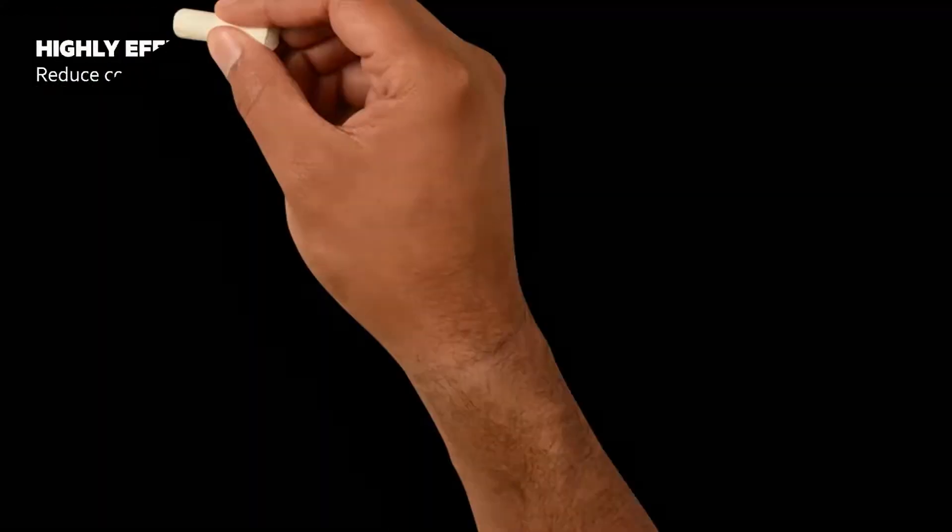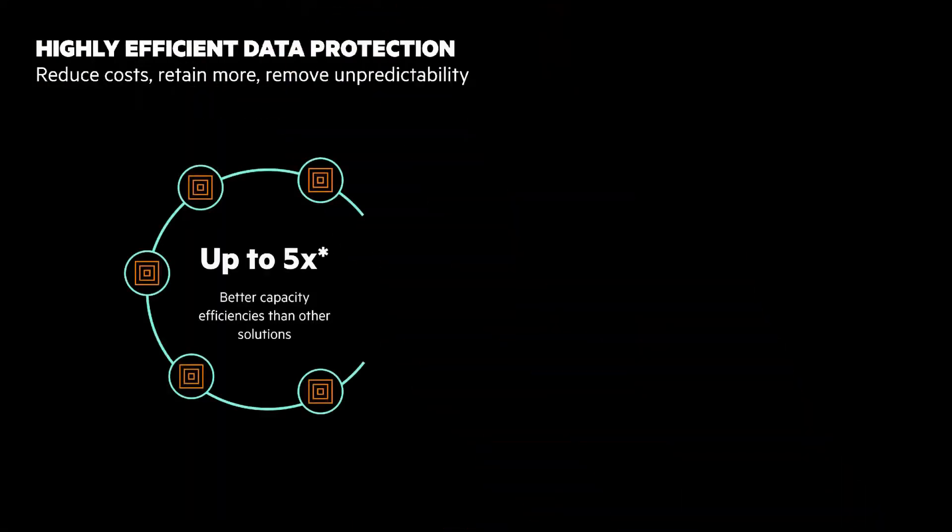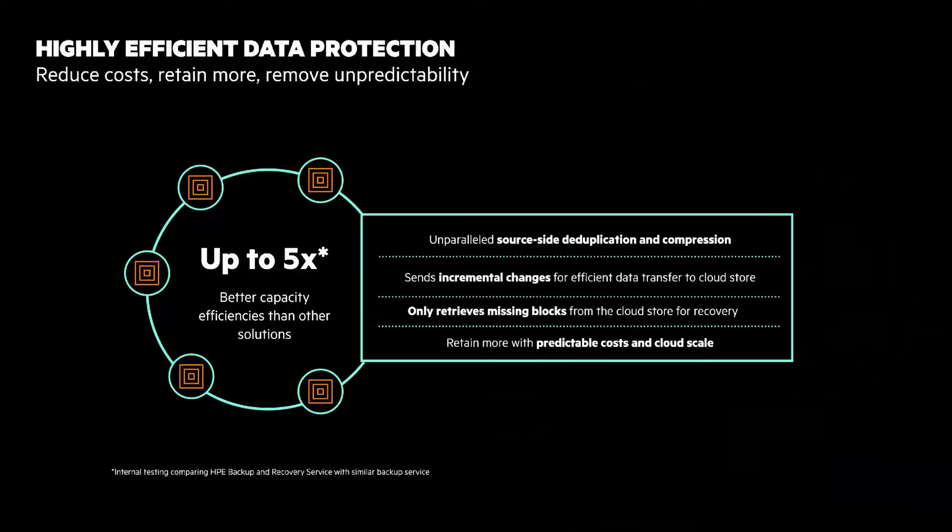Backup data can be 40-60% of total data storage, and increasing storage efficiency delivers big benefits. HPE Backup and Recovery Service is up to five times more storage efficient than other software and services. This means reduced backup storage costs, reduced network bandwidth costs, and backups finish faster.